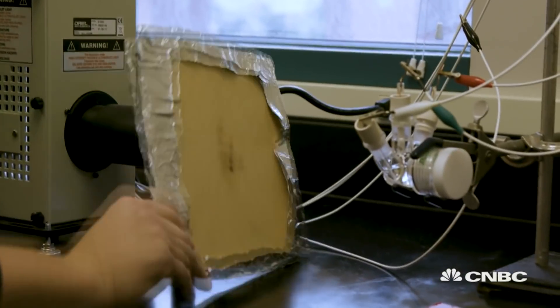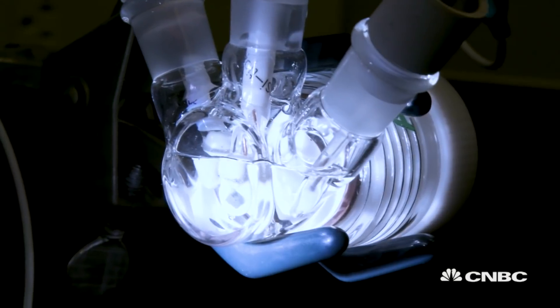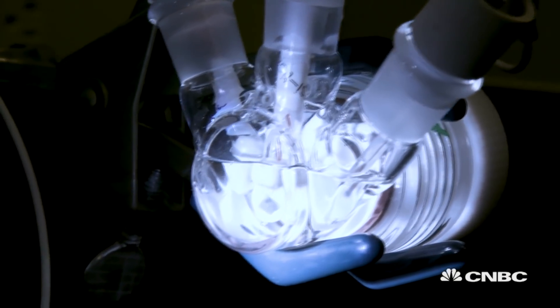Nature found its own way to collect sunlight and also convert sunlight and water, carbon dioxide, into useful substances. So we want to learn from nature and want to mimic what nature does to convert not-so-useful chemicals into useful chemicals,